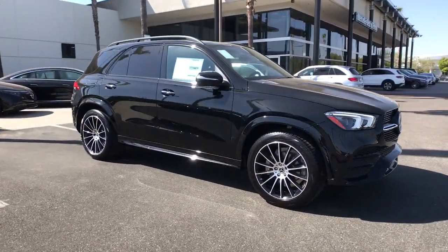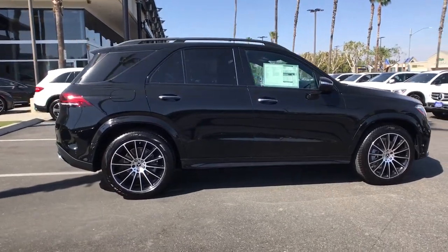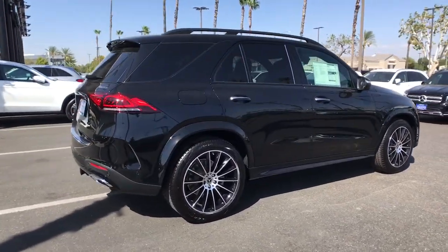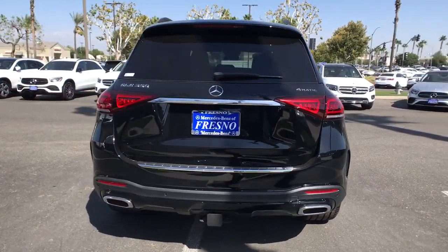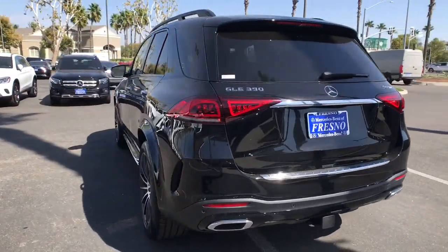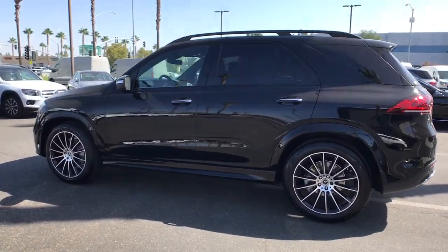Introducing the 2022 Mercedes-Benz GLE. Take a closer look at this sleek, muscular GLE. Rewarding on every level, its advanced tech offers customized driving modes, digital instrumentation, and driver assist features, while its atmospheric cabin captivates the imagination.